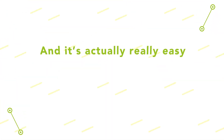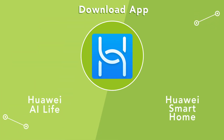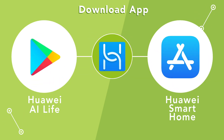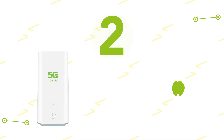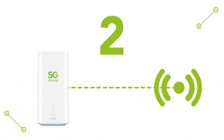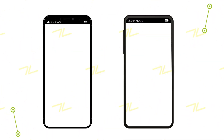And it's actually really easy. Just follow these steps. First, download the Huawei AI Life free app from Google Play, or Huawei Smart Home from the App Store. Second, make sure that your mobile is connected to the network from the 5G CPE router. Then choose the 5G CPE Pro from the Huawei app.